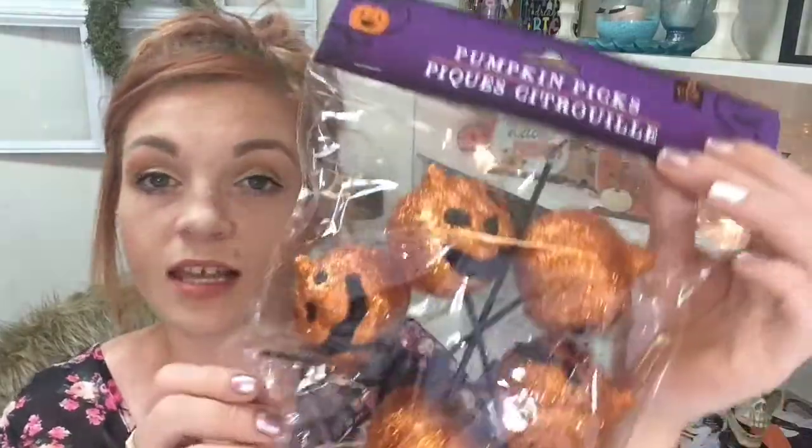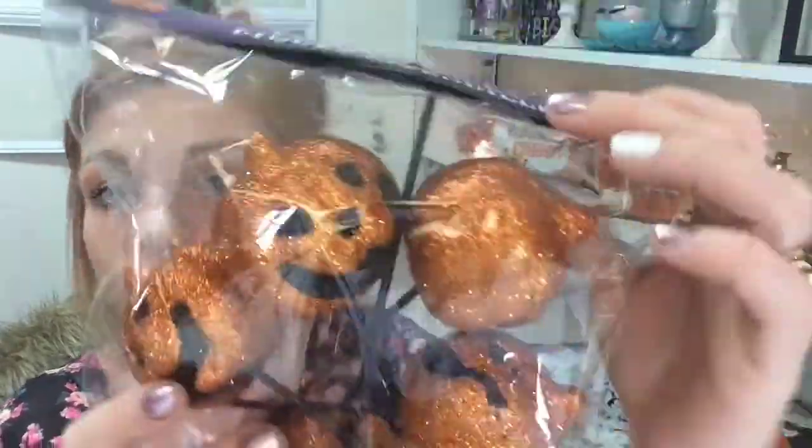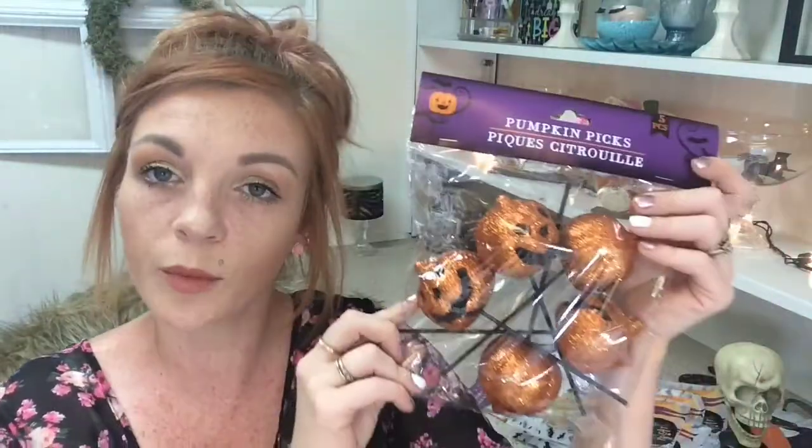I got some plain vase filler I can put in my clear vases for a centerpiece. I also got these decorative picks — they come on little black sticks but I'll take those off and use them on my wreath.